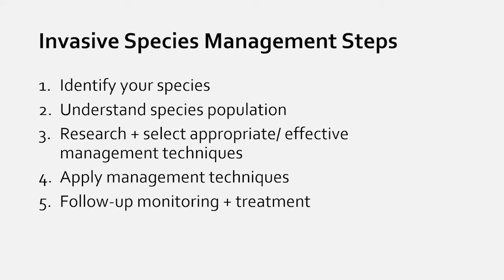The first step is identifying the species you have — both the invasive species you want to manage and the native species you'd like to protect. The second step is understanding the population of those invasive species. The third step is researching and selecting appropriate management techniques, which is species-specific. The fourth step is applying those techniques, and the fifth is follow-up monitoring and treatment.